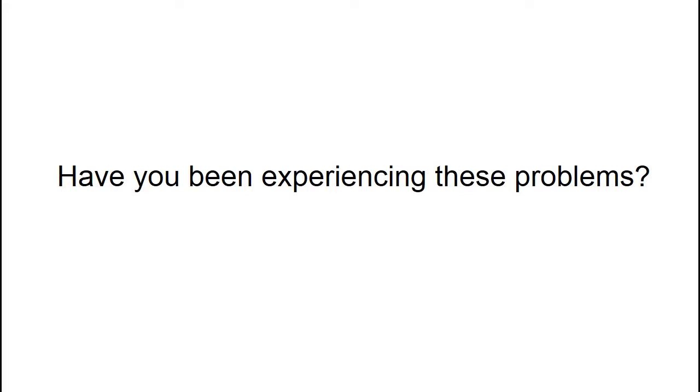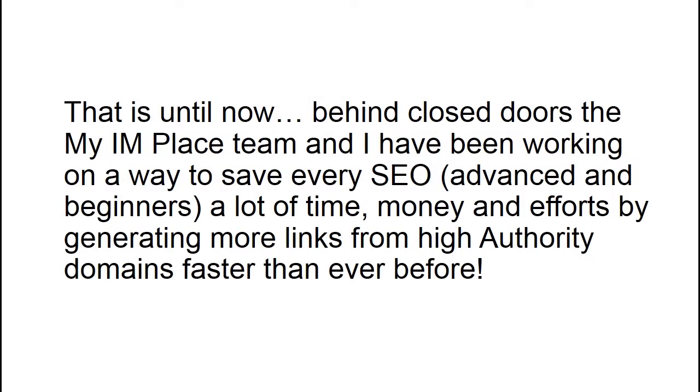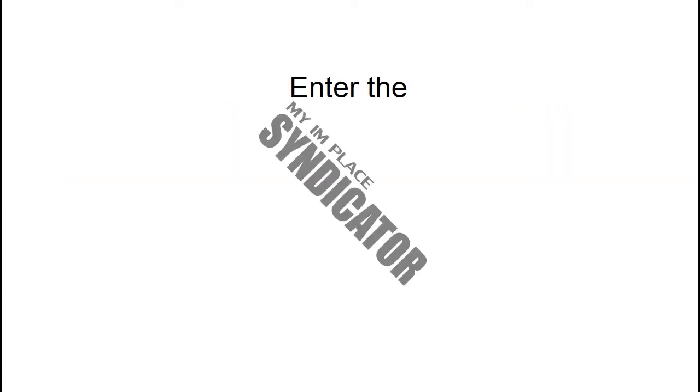Have you been experiencing these problems? It's near impossible to take care of links for many clients or affiliate offers if you're constantly having to do this boring job over and over. That is until now. Behind closed doors, the IMPLESS team and I have been working on a way to save every SEO — advanced and beginners alike — a lot of time, money, and effort by generating more links from high authority domains faster than ever before. Enter the IMPLESS syndicator.